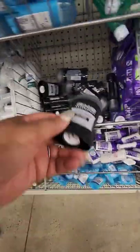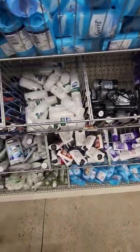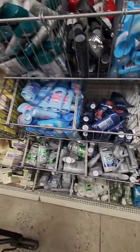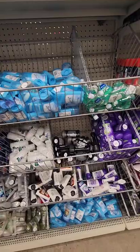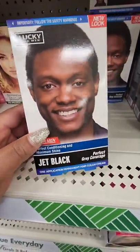There's deodorant from Axe here. I've seen in a YouTube video they had Dove deodorant, but I'm not seeing it here — I would love to find it. Let me know in the comments if you've seen the Dove deodorant; I am on the hunt.